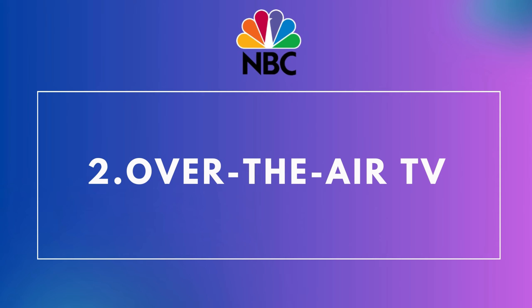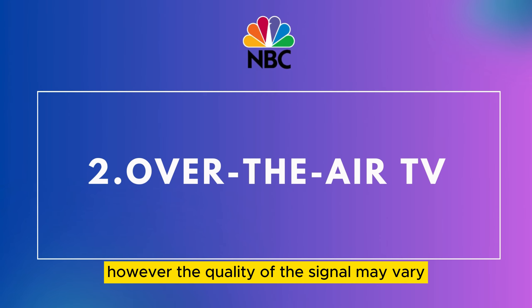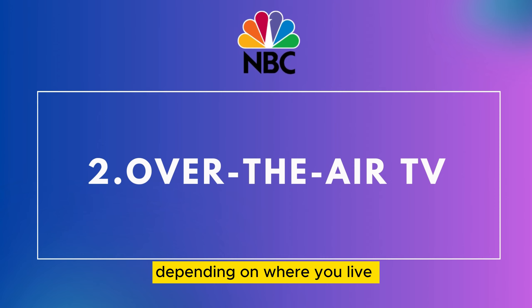2. Over-the-air TV. If you have a TV antenna, you can watch NBC for free. However, the quality of the signal may vary depending on where you live.